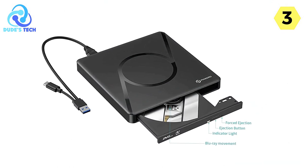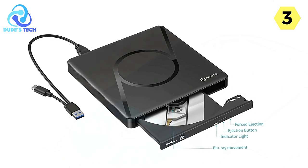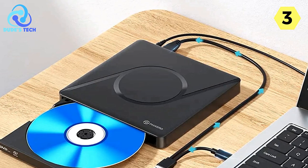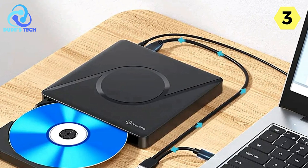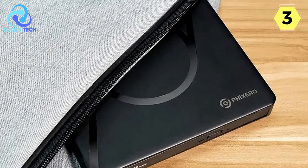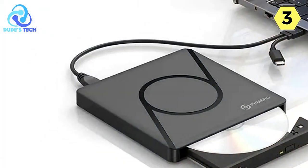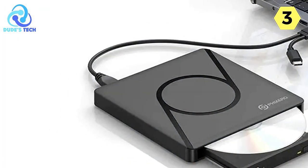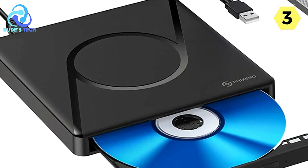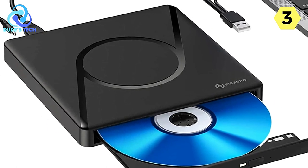The Fixero Blu-ray DVD player is equipped with a USB 3.0 interface, delivering high-quality recording technology. It supports various optical media speeds, including 6X BD-ROM, 8X DVD-R, 8X DVD+R, 6X DVD-RW, 6X DVD+RW, 16X CD-RW, and 24X CD-ROM. The USB 3.0 output interface ensures stable data transfer speeds of up to 5Gbps, making it possible to play music and movies without delay or distortion. Its backward compatibility with USB 2.0 further enhances its versatility.